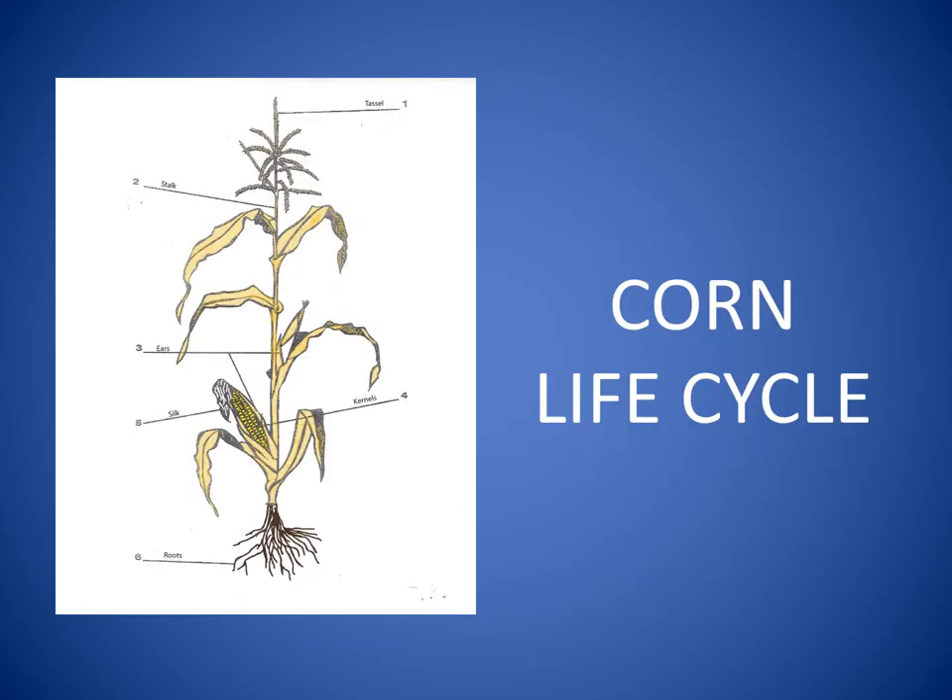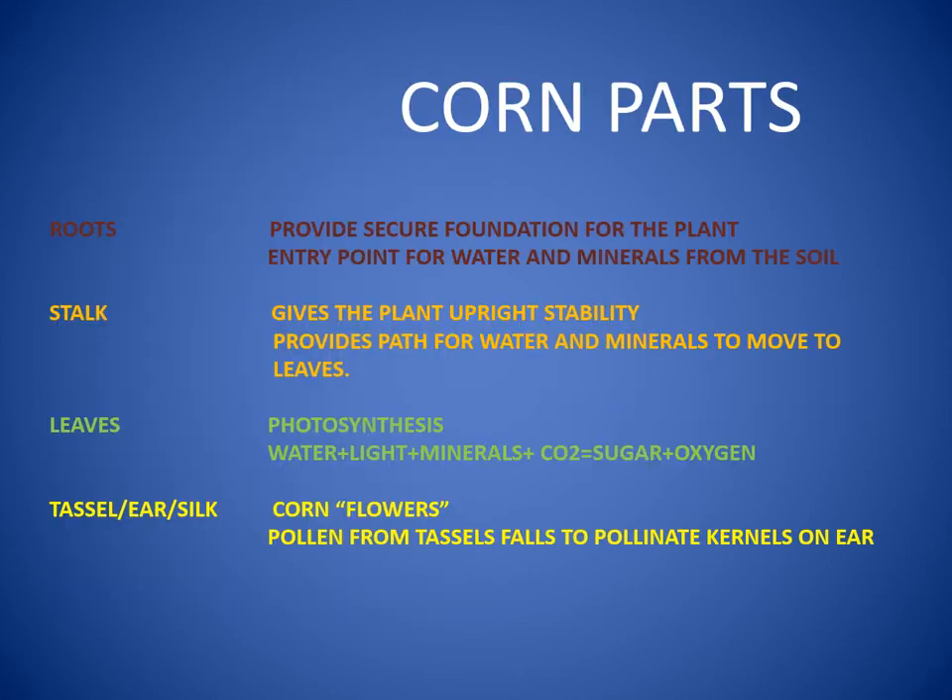Indian corn, sweet corn, popcorn, and field corn all have the same life cycle or stages of growth, and the same plant parts like roots, stalks, leaves, tassels, and ears.